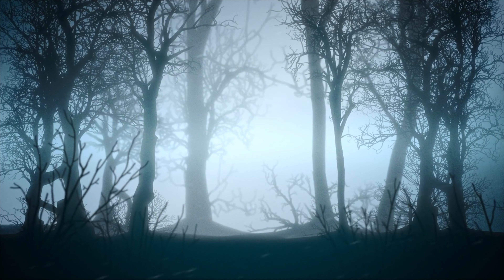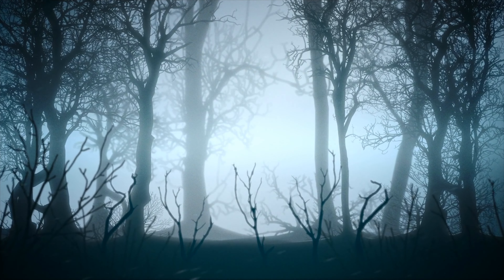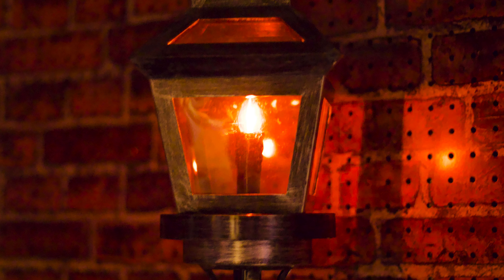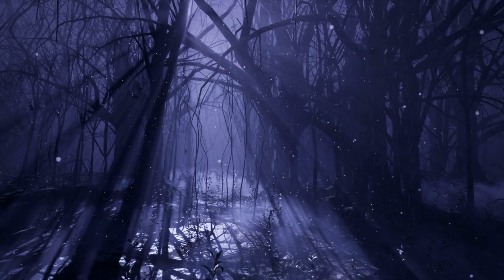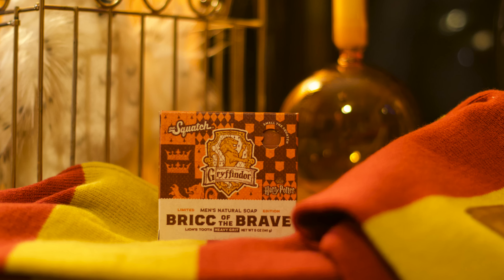Trolls, werewolves, dragons, nifflers, dark wizards — they are not to be feared, but they should tremble before the Red and Gold. He is a chivalrous warrior craving victory, and his name is Brick of the Brave.